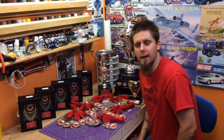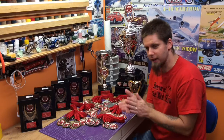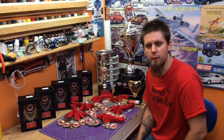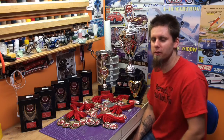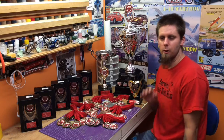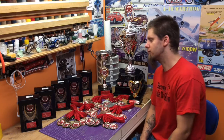Hey guys, Jan here from the Berg Galladay Scale Model Show. This is what everyone's waiting for — it's the first look at all the awards we're giving out this year. We gotta give a big thank you to Stephanie over at Universal Sports for supplying us with these really sweet awards. Stephanie really knows her stuff; she helped and coached us through the selection process and got us some quality awards this year.